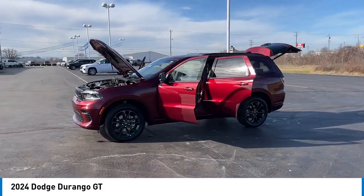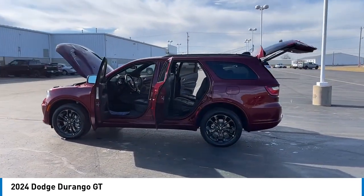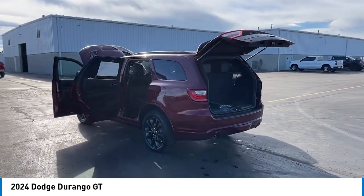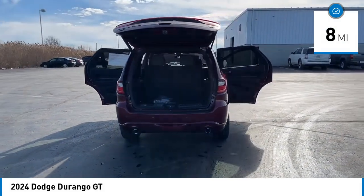It offers more interior room than most mid-size SUVs and has an available third row of seating. Underneath are sturdy body-on-frame mechanicals and the option for a powerful V8 engine. This vehicle has less than 100 miles.